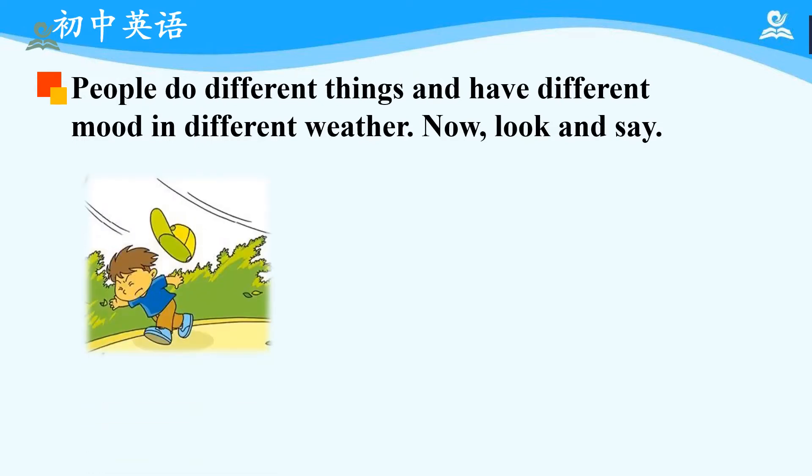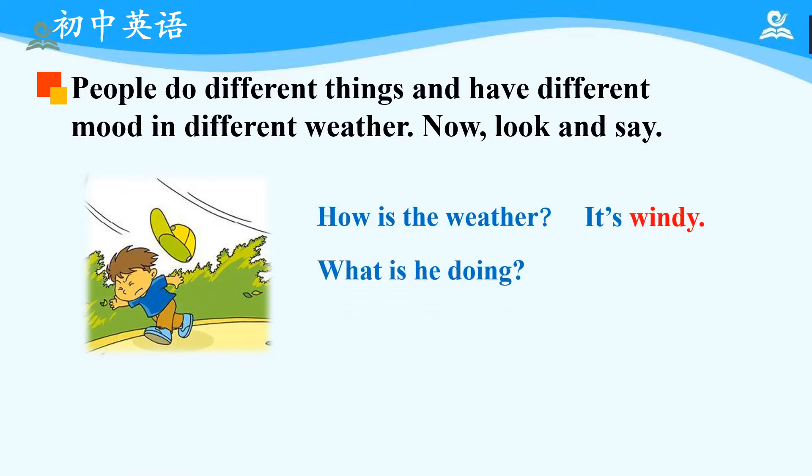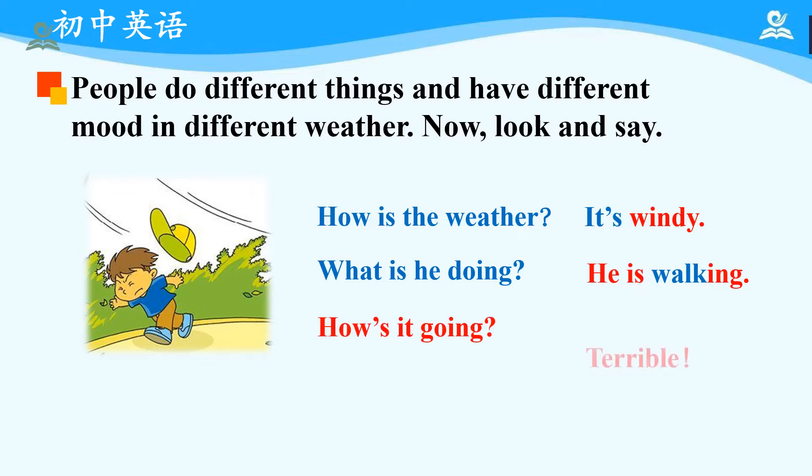Okay, finally, let's focus on the last picture. We can see there is a little boy who is wearing a T-shirt, so we can guess perhaps it is summertime. We can find he is walking painfully, and there is a strong wind blowing — even his cap has already been blown away by the wind. So, how is the weather? It's windy. What is he doing? He is walking. How's it going? Terrible. Please read after me: 'How's it going?' — 'Terrible.' Good.